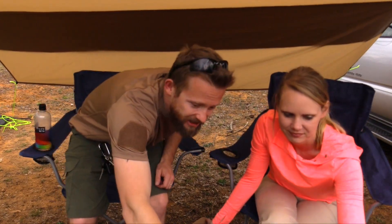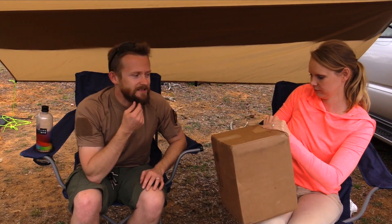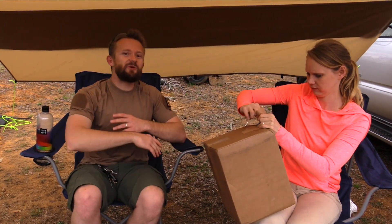This package comes from our good buddy John, who has been super duper gracious to us before and has sent us a box of something. What's in the box? Let's just tear into it.